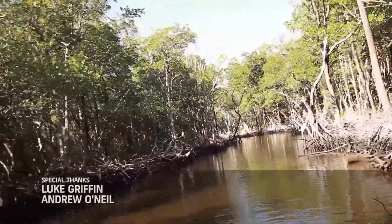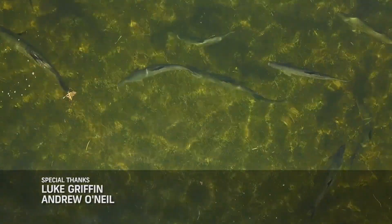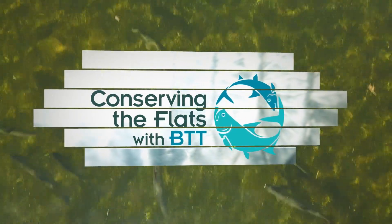Identifying these nursery habitats for protection and also potentially restoration is crucial to the future of the fishery for snook and tarpon. To learn more and to make your voice heard, visit btt.org.